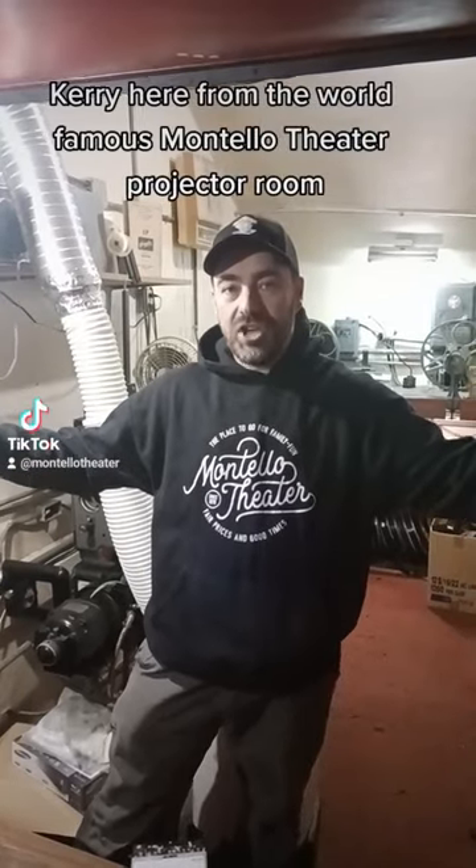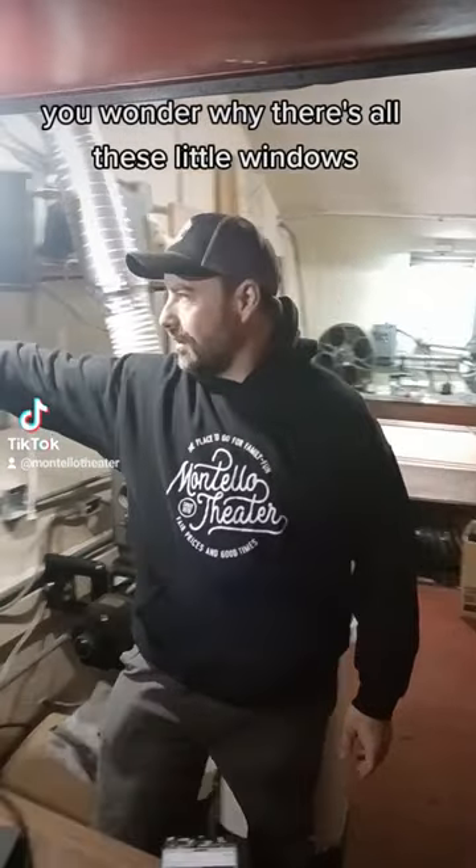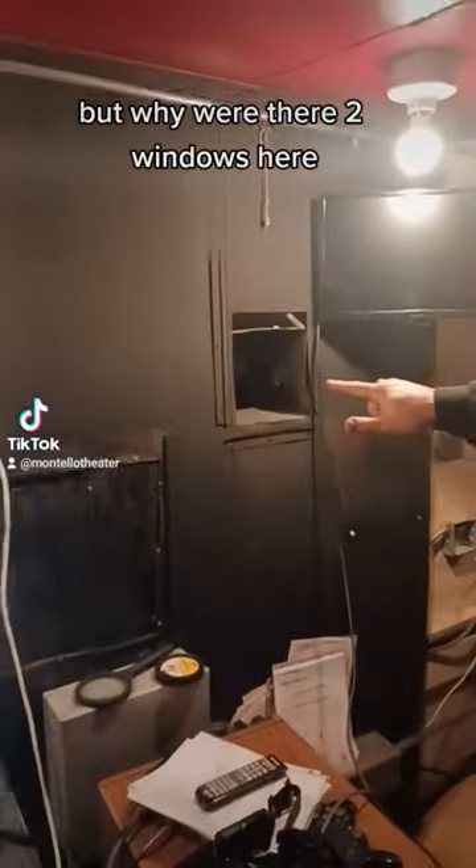Kerry here from the world-famous Montello Theater Projector Room. If you're ever sitting down there in the theater and you look up, you wonder why there's all these little windows. Why is there two windows? We have this big one, of course, for our new digital projector, but why were there two windows here?